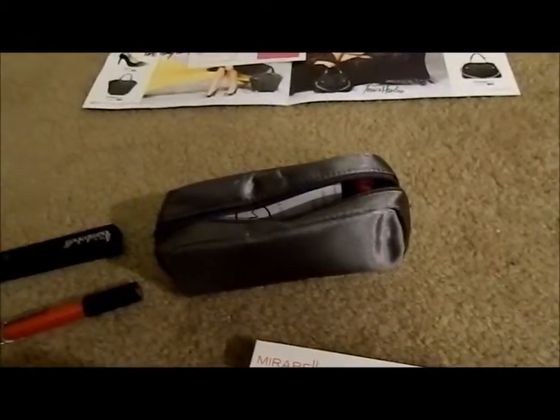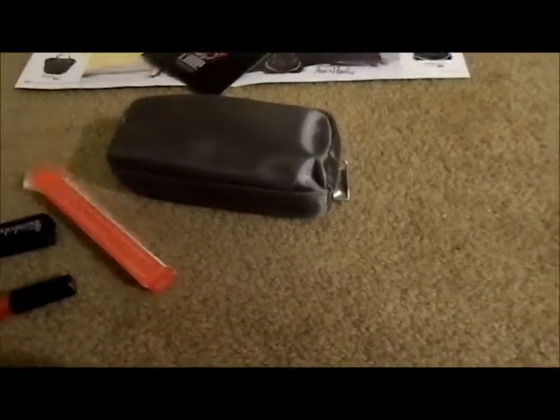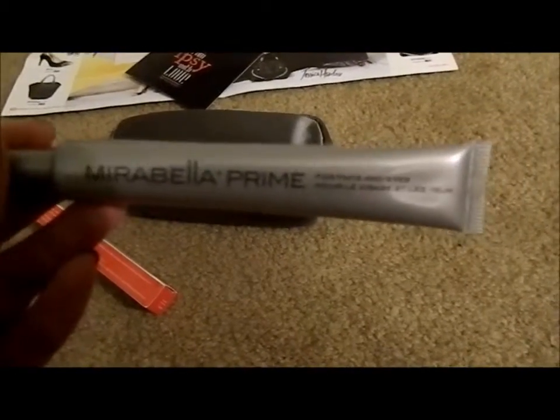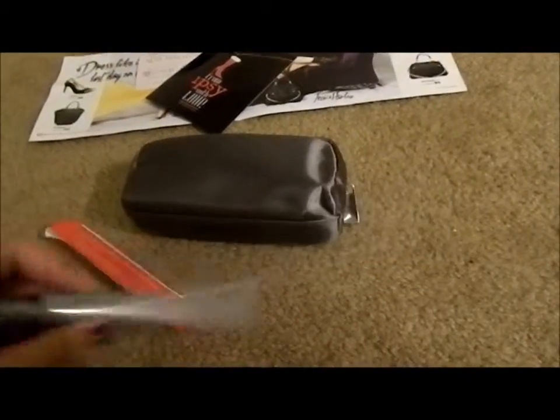Next in the bag, Mirabella. Let's check out what this is. This is supposed to be — oh, a primer! This is a primer for face and eyes. Great! That should be really, really good to use. I don't really use primers that often, so that's great.